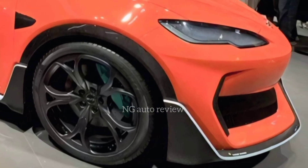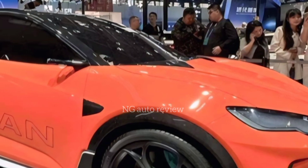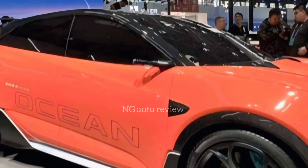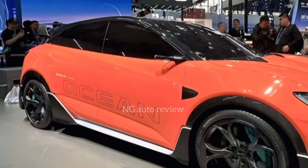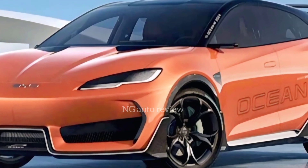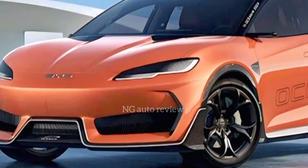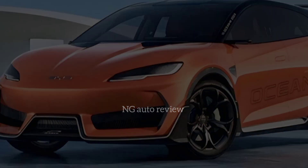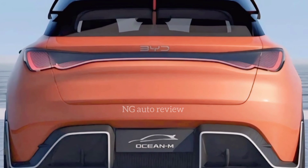From the outside, the Ocean M immediately grabs attention. The design language is sleek and modern with flowing lines that give it a sense of movement even while standing still. The front end carries a closed-off grille, typical of EVs, framed by sharp LED headlights with a wave-inspired daytime running light signature. The profile is aerodynamic with flush door handles and sculpted side panels that reduce drag.